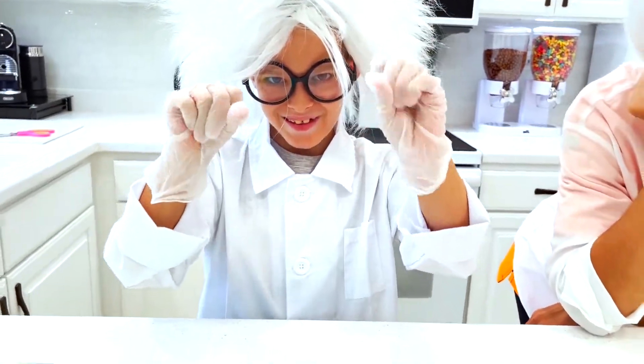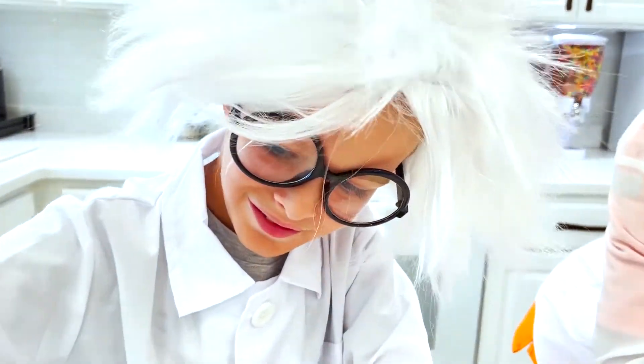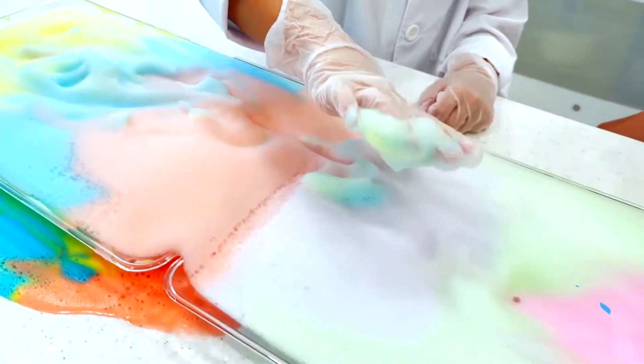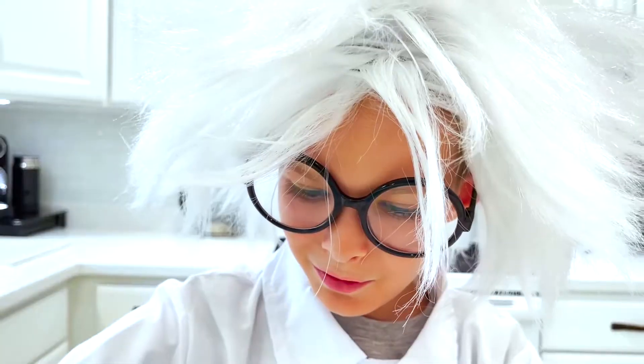I'm going to touch it. Cool! If you mix yellow and blue, you'll get green.